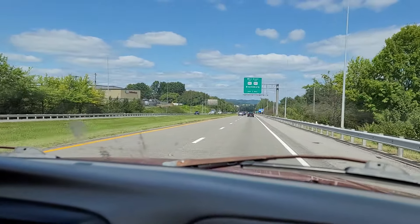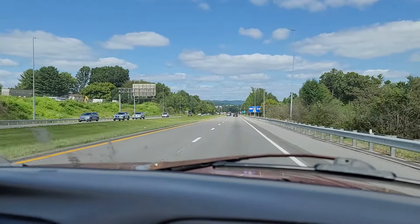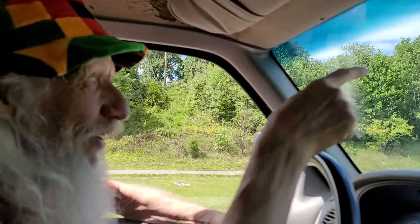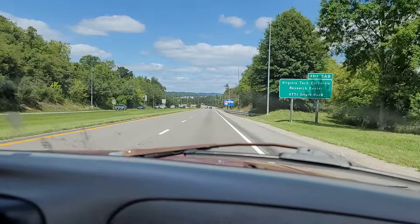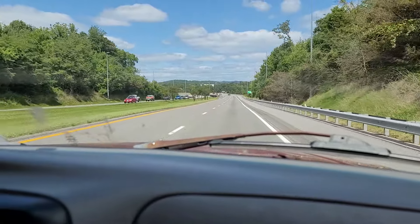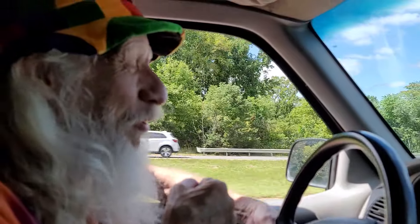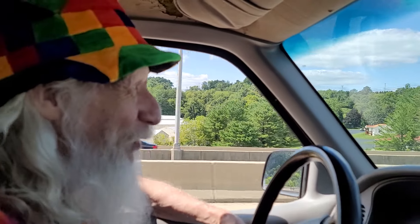Hey everybody, Dr. Boone here, welcoming you to Blacksburg, Virginia. If you're coming in from anywhere, I want to show you how it will look as you approach Blacksburg. Thank you so much for tuning in and welcome home. If you're a returning Hokie coming to town or a new person coming to Blacksburg, my name is Chris Saunders. They call me Dr. Moon. I'm the downtown street musician for the last 12 years.